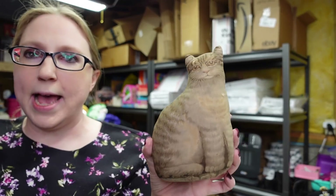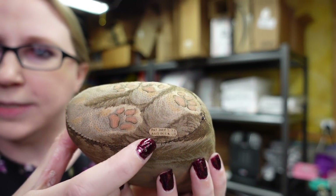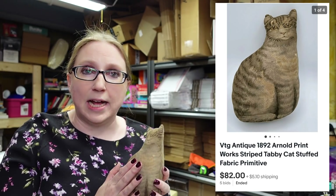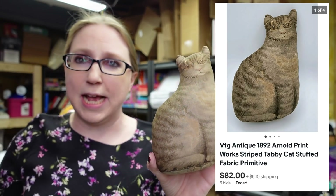I got this on a tray at an auction — there was something else I wanted on the tray and I didn't even realize this was in a Ziploc baggie. But these can be valuable. These are old stuffed fabric cats with a little maker's mark on them. The stuffed fabric cats were selling really, really well. I put this up on auction with a starting price of $39.99.